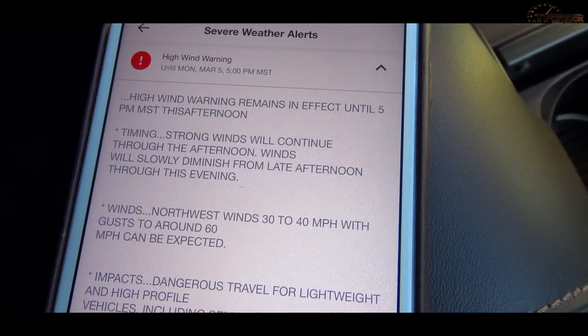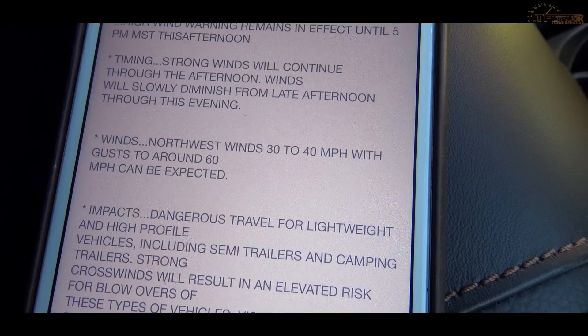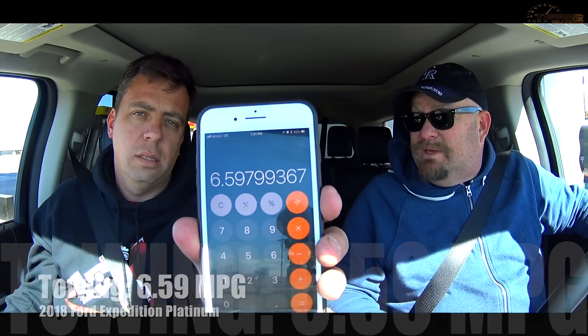The wind actually picked up in a big way — I'd say gusts between 60 and 70 miles per hour on the highway. Let's do the calculation: 98 miles divided by 14.853 gallons, which is what the pump showed. We used the same pump to keep everything fair. That comes out to 6.6 MPG. That's actually pretty much what the trip meter showed. How about we do this again?